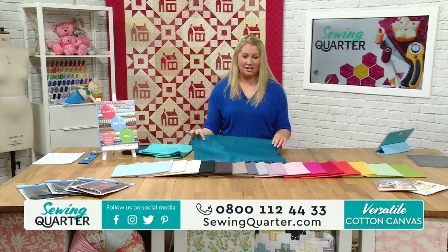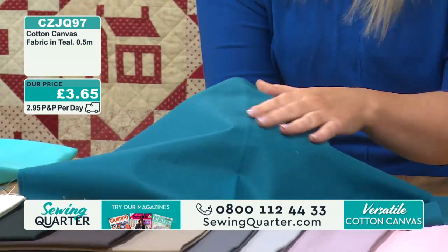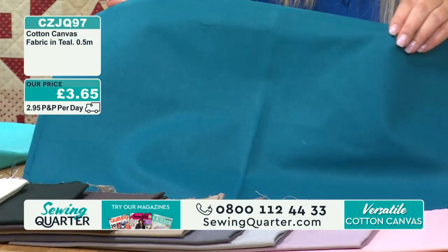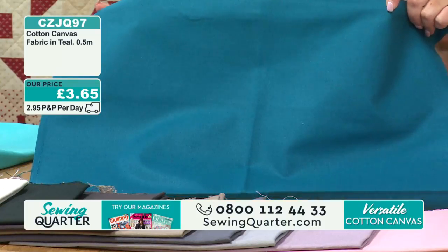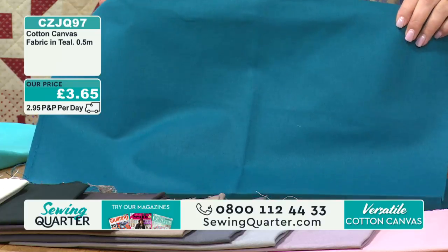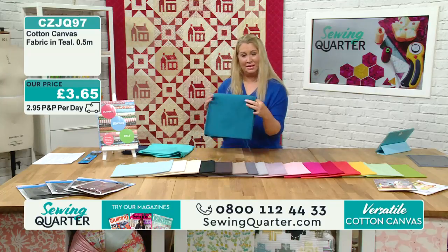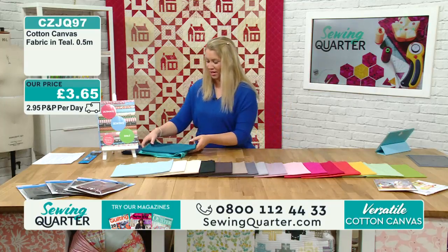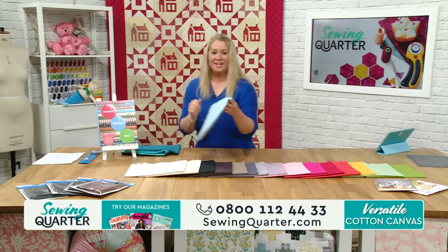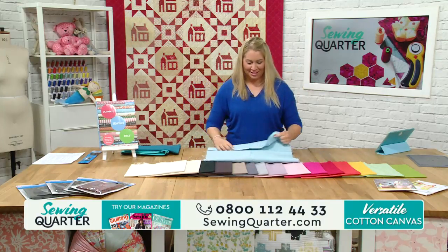This is the teal one now. It goes with a lot of things. You're getting your half a metre with this one too - it is your 100% cotton canvas. Because of how popular these are, we always reorder and keep adding to the colour collections. We've got a nice selection. Am I okay just stacking these here on my desk? Becky's workroom!